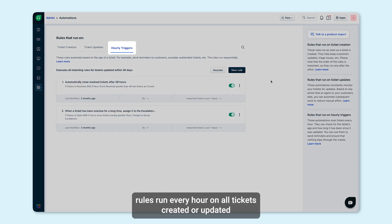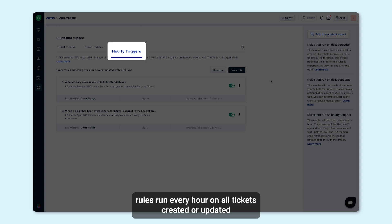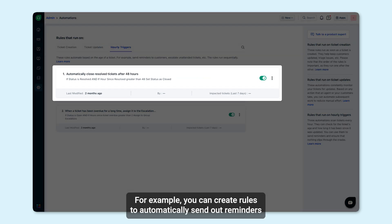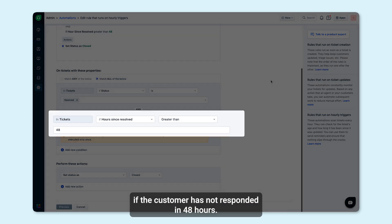Hourly trigger rules run every hour on all tickets created or updated in the last 30 days, and execute when the specified conditions match. For example, you can create rules to automatically send out reminders if the customer has not responded in 48 hours.